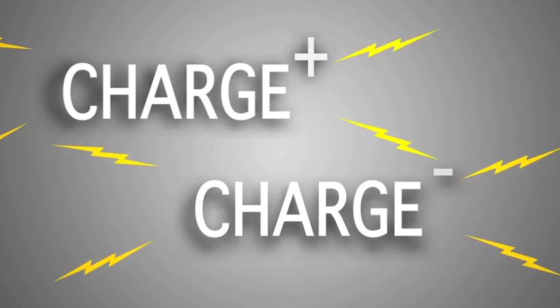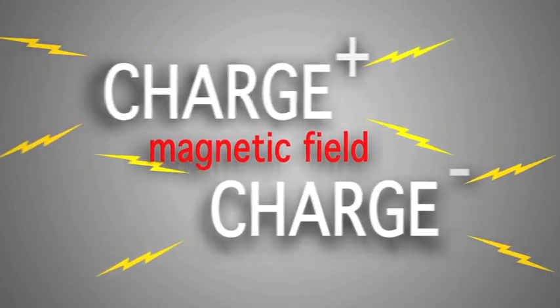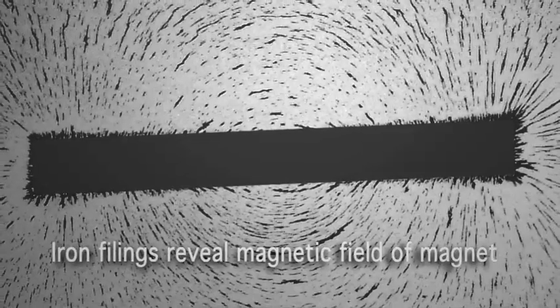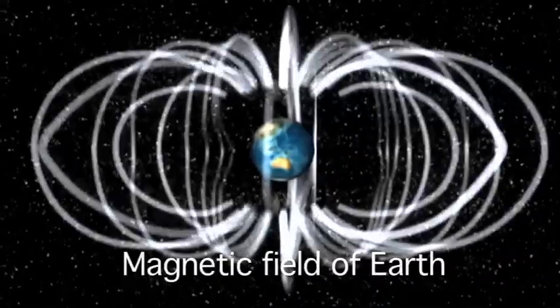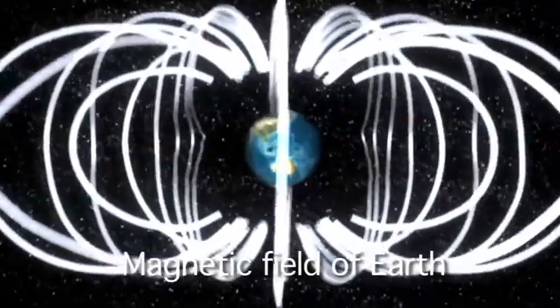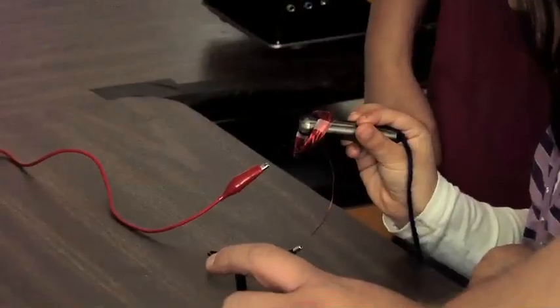And then if you move that charge, as that charge moves, it also emits a magnetic field. So wherever you have magnetism on Earth or in space, you have moving charges producing that magnetic force field. An electromagnet becomes a magnet because you start pushing charges around — they're moving, they create a magnetic field.